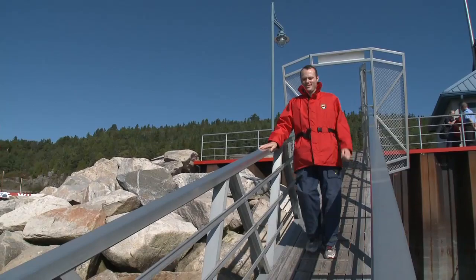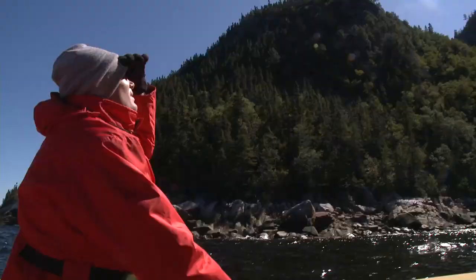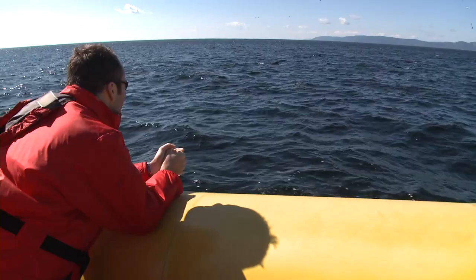Lying where the mighty St. Lawrence River and Saguenay Fjord meet is this place, Bay St. Catherine. Not only does the bay rank as one of the world's most beautiful, but it also offers the rare opportunity to encounter some astounding marine wildlife in their natural habitat.